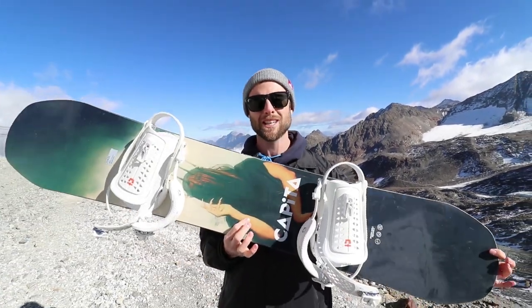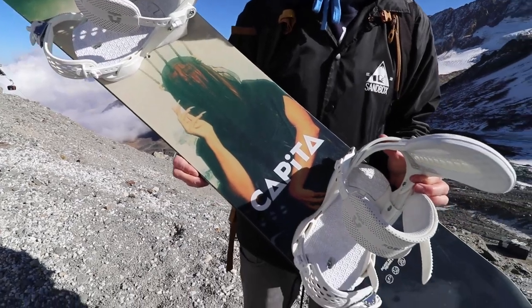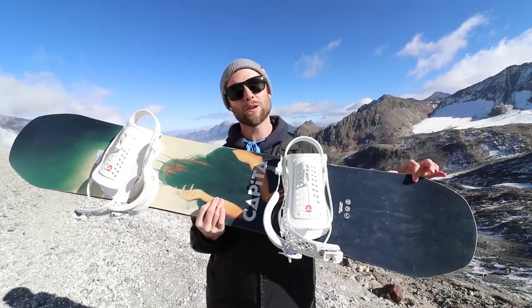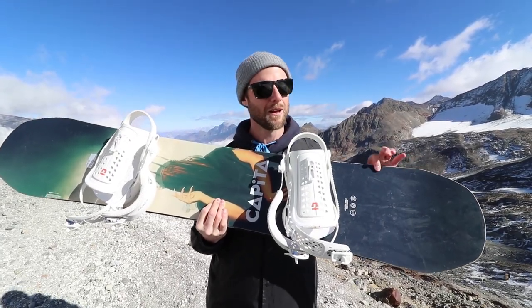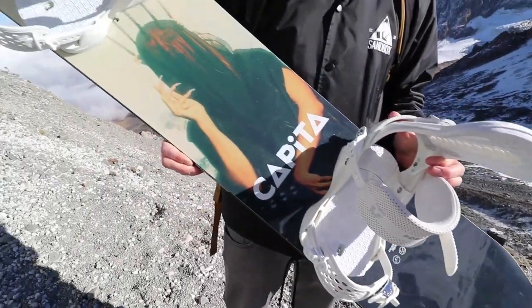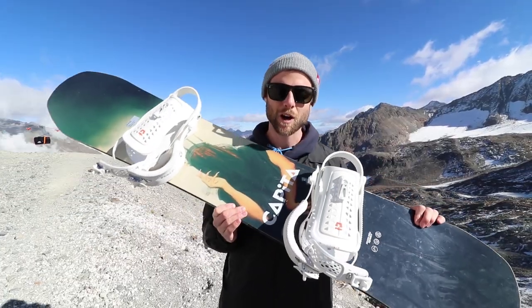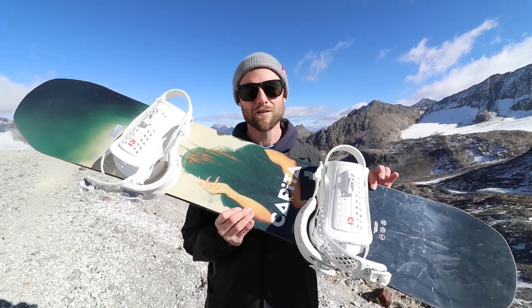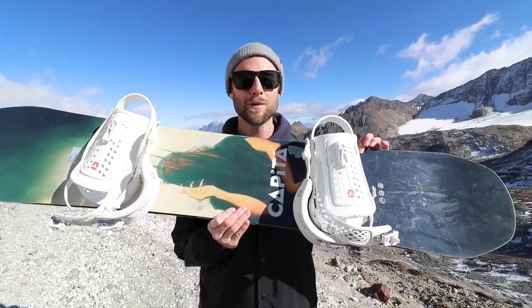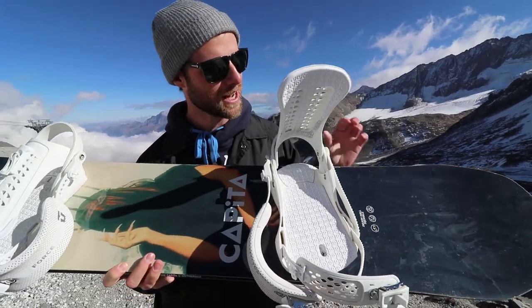I'll start with the board. My 2019 park board is the Capita DOA. This board has got positive camber under your feet with a bit of rocker towards the nose and tail, making it a bit catch-free for spins. But also that camber is going to give you pop for ollies and stability for jumps. I've ridden it a couple days already up here on the glacier and I absolutely love it.